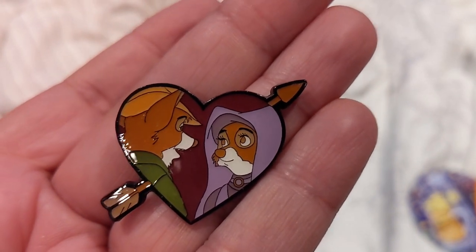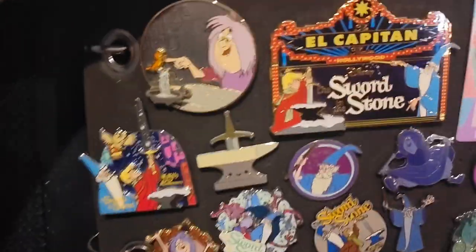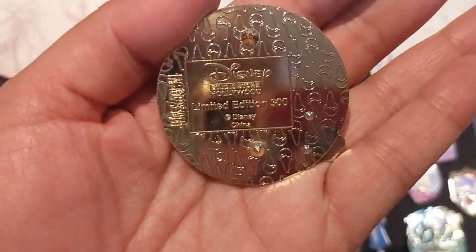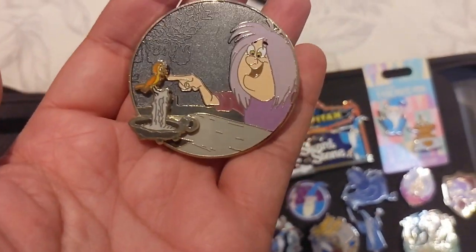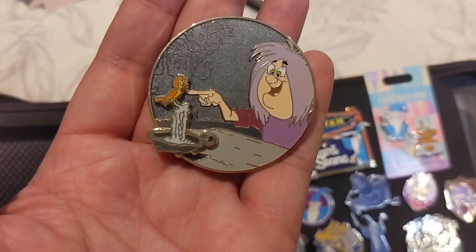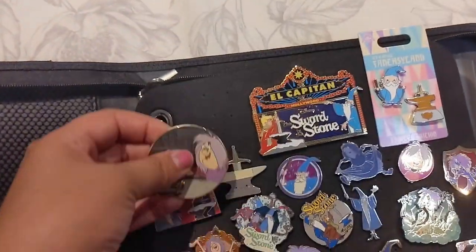The final Robin Hood pin is a Box Lunch pin of Robin Hood and Maid Marian with an archery arrow through a heart. Moving into Sword in the Stone — here is Madam Mim, a D23 pin from the Beloved Dark Tales event at the Disney Studio Store, limited edition of 300. I was super excited to get this a couple of years ago; it's definitely one of my most prized pins. I love Madam Mim so much — she's one of my favorite villains.